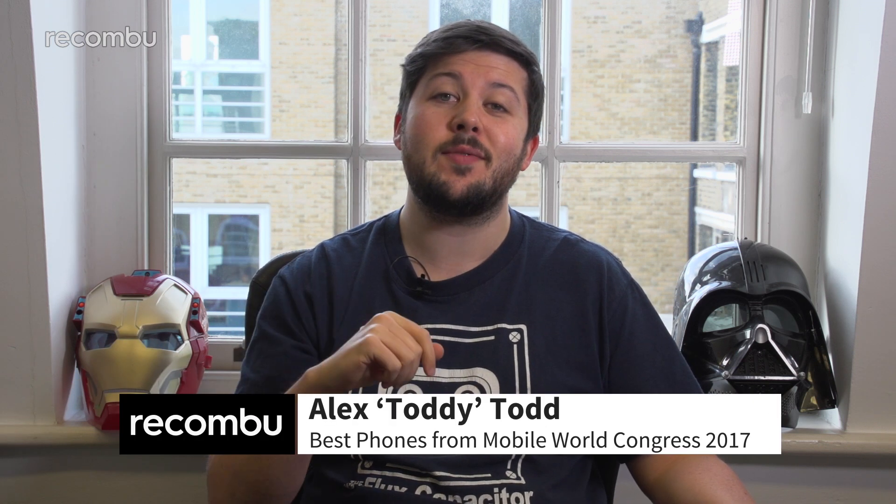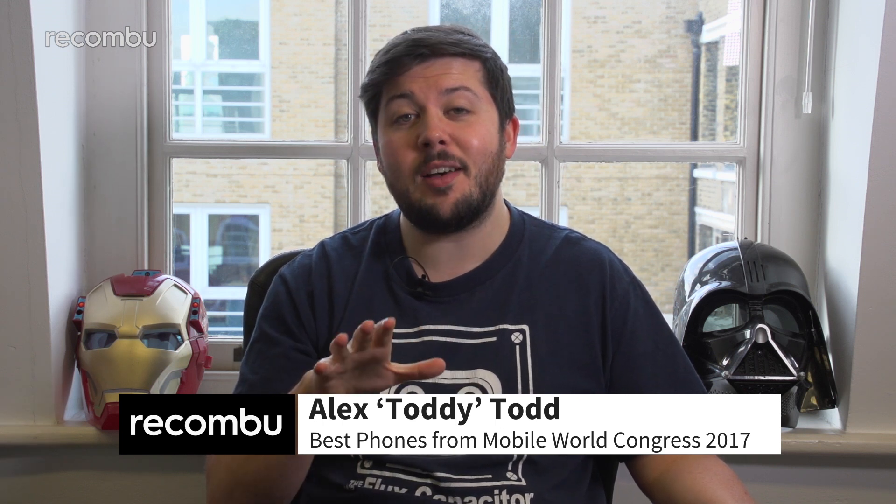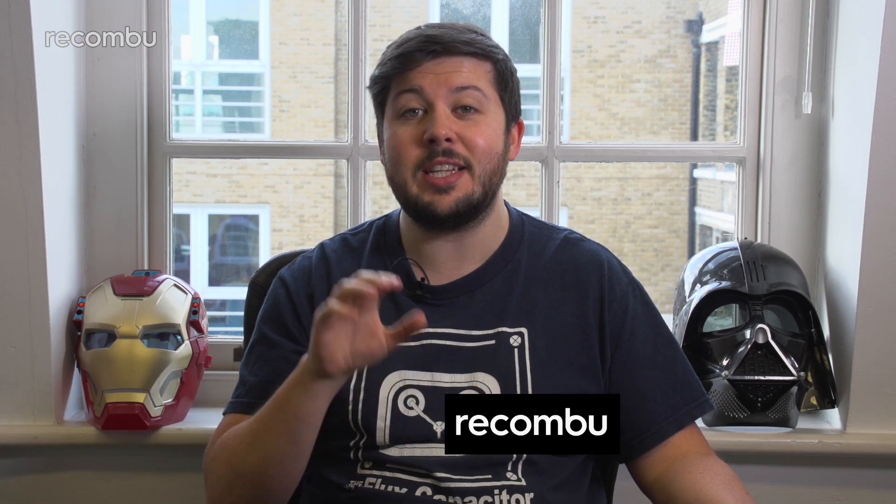If we look a bit moist and baggy beneath the eyes, that's because we just got back from the sweatbox that is MWC 2017. But the mental anguish wasn't for naught as we saw some truly awesome mobile tech. Here's our pick of the best phones from MWC 2017!